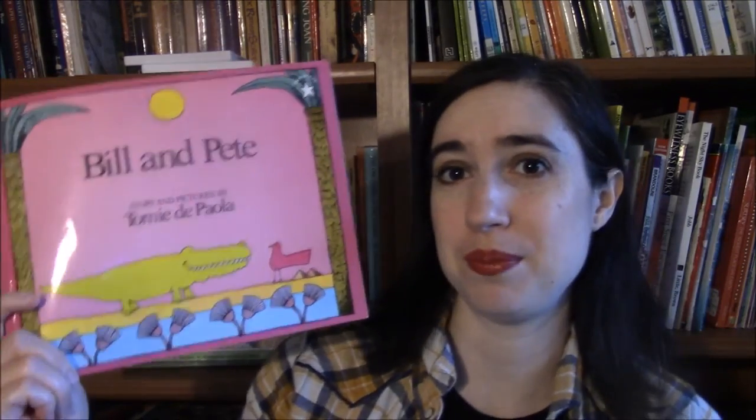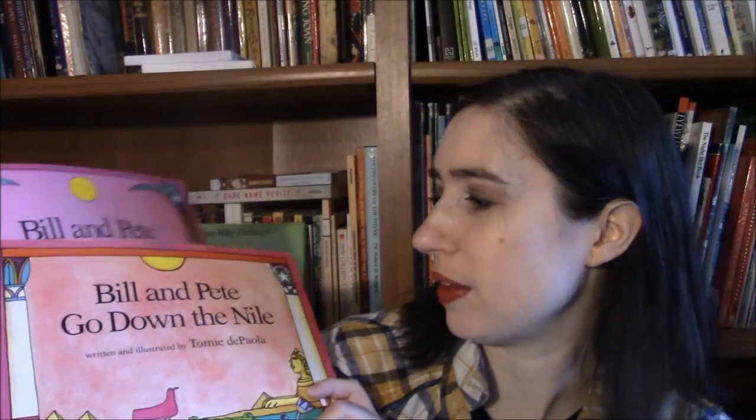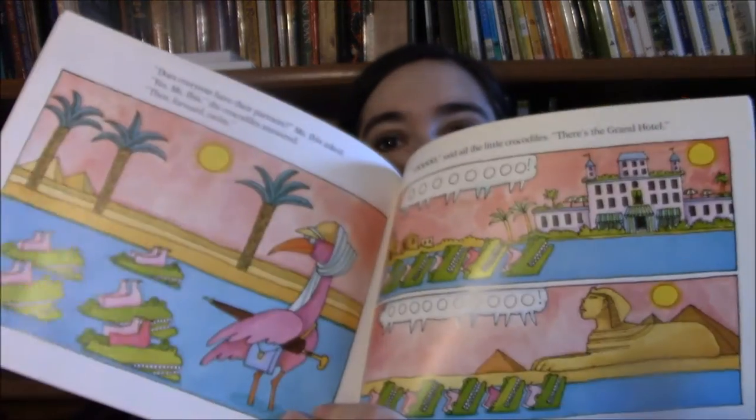I love Tomie dePaola's Bill and Pete books — Bill and Pete and Bill and Pete Go Down the Nile. These are adorable picture books that take place in Egypt. Bill and Pete Go Down the Nile talks about the sphinx and mummies, and they're just adorable, funny, and sweet — perfect for that age level.